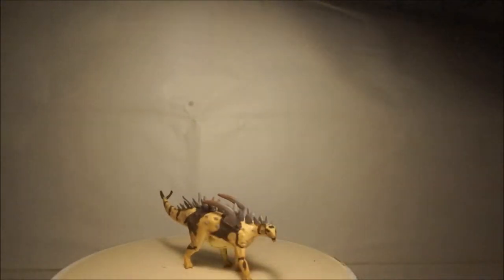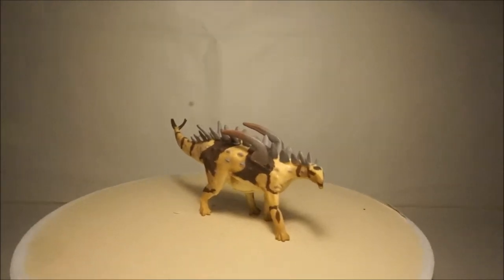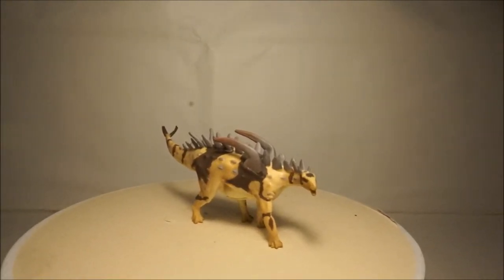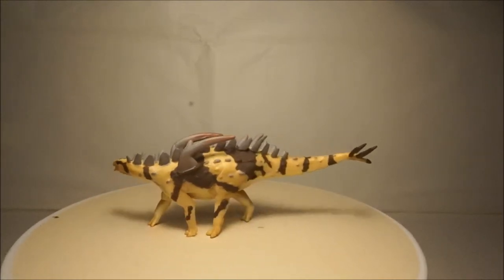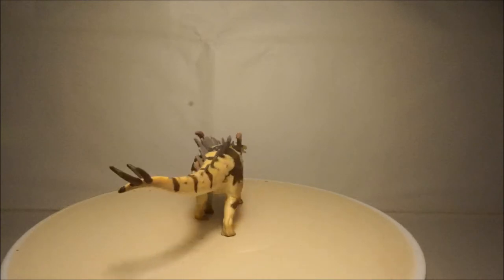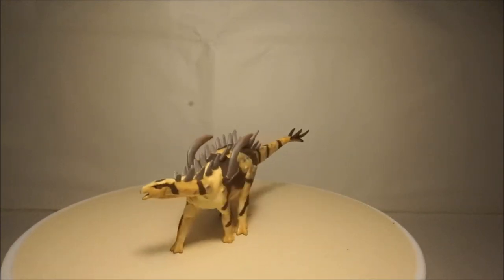Another stegosaur model that I have is Gigantspinosaurus. This dinosaur lived in China and grew to four meters long. This model is quite small but has a lot of detail and is very accurate. It also has a nice paint job and nice paint coloration as well.